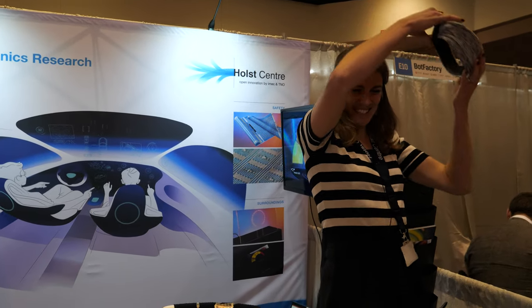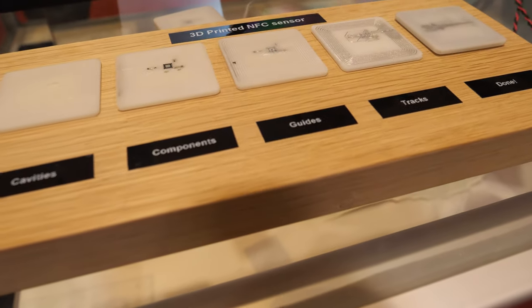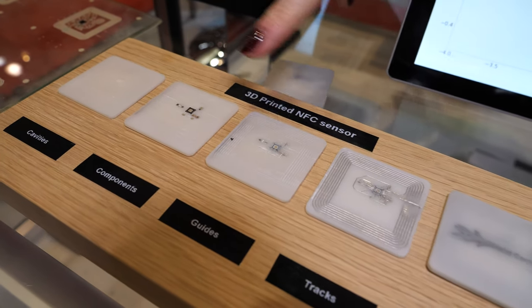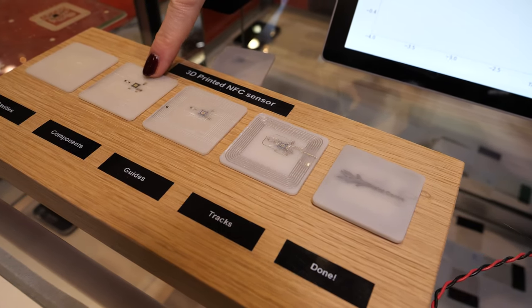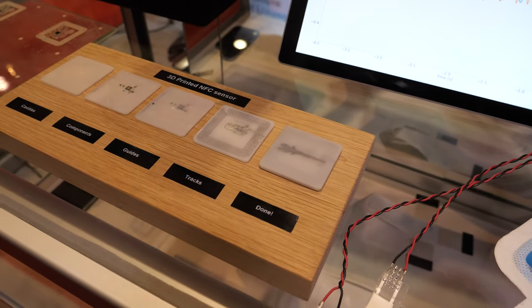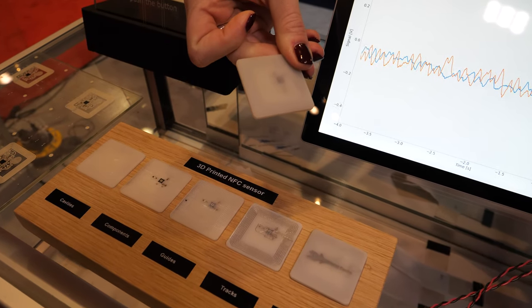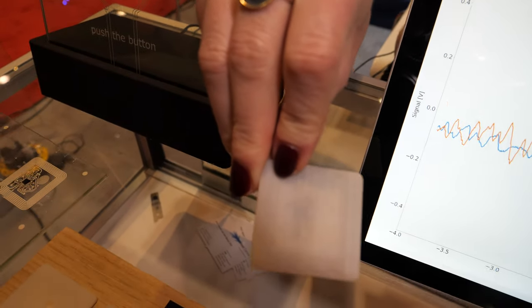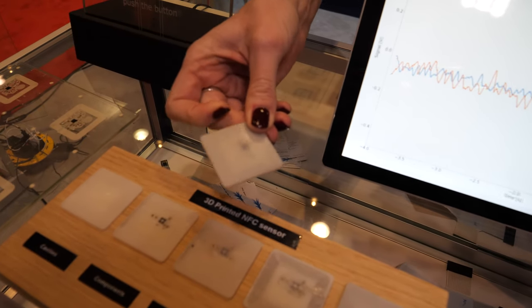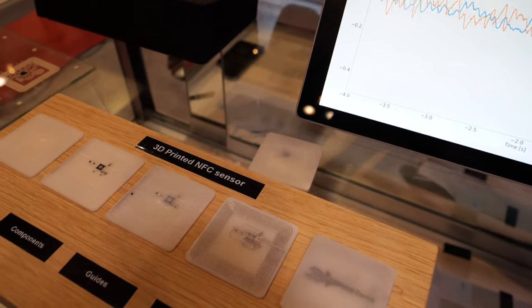We also have a 3D printer for 3D printed electronics. Everything is done within one system: we start by creating cavities, place the components, create grooves, dispense the conductive tracks into them, and then close it off. You start with a digital design and end up with a fully integrated chip that is even watertight — you can throw it in water and it will still function. In 3D you can really miniaturize your electronics.